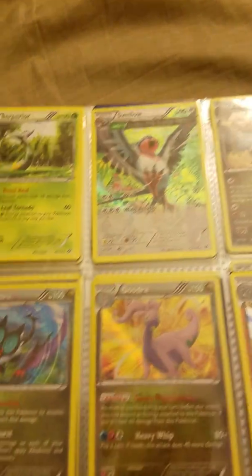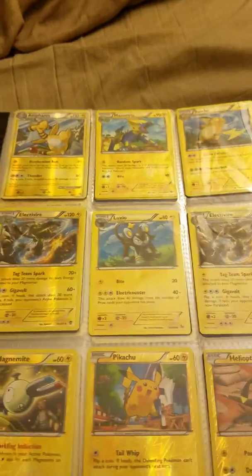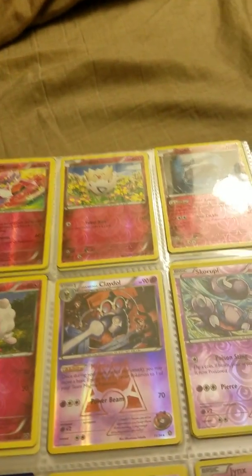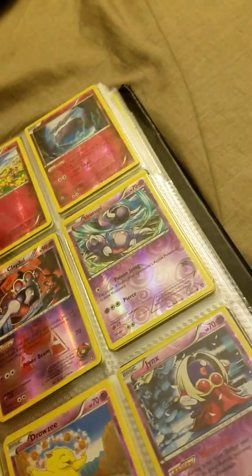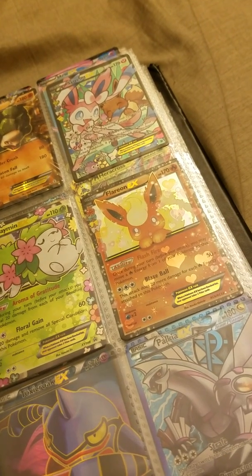I got some other shiny ones that are cool, and a lot of reverse holos which usually aren't that special. Let me know what you guys think — which ones are the best? If you have any favorites, let me know which ones. Also let me know which ones you don't have that you wish you had.